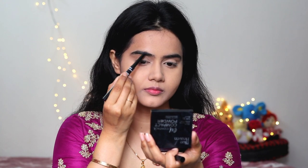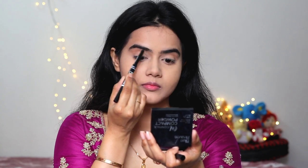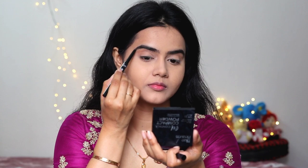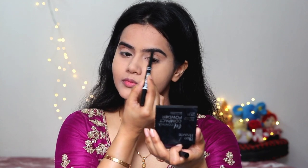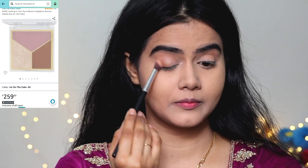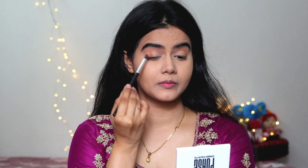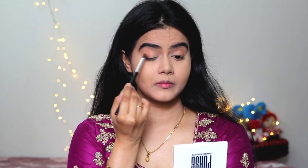Then I applied an eyebrow pencil — this is also Blue Heaven. I gave a natural shape to my brows for this beautiful, neat makeup look for my engagement day. I also purchased my makeup brushes and tools from Amazon — they are very affordable yet very good. I bought a bronzer palette which has a bronzer shade, a blush shade, and a highlighting shade — a very versatile palette.